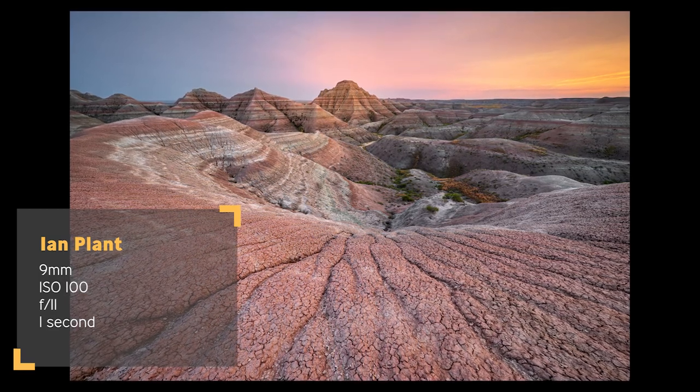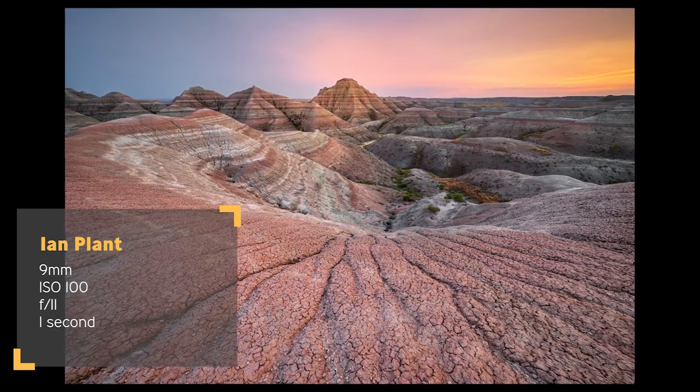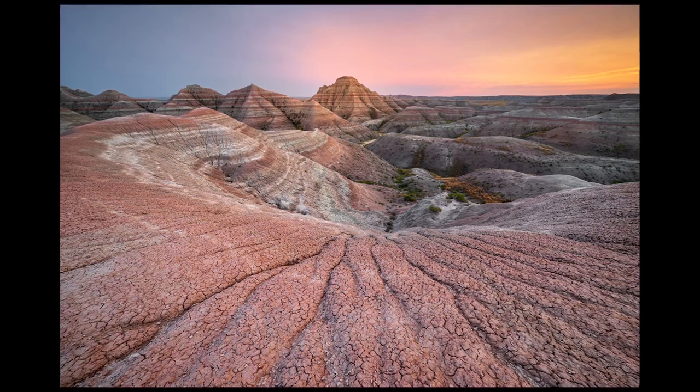Couldn't have asked for better light on our last night here — this is incredible. It's so incredible I don't want to waste any time talking right now, I'm going to get back to shooting.